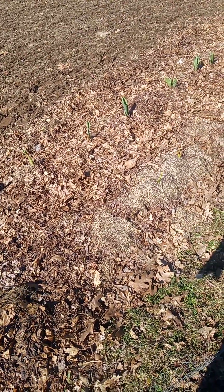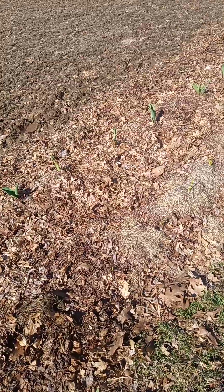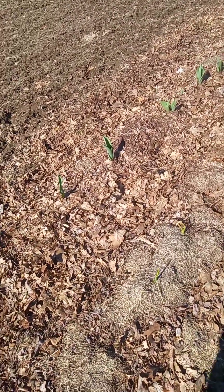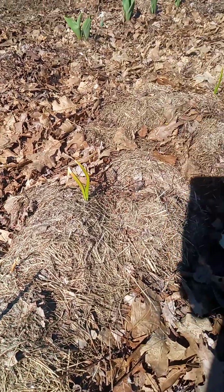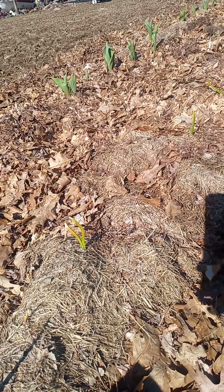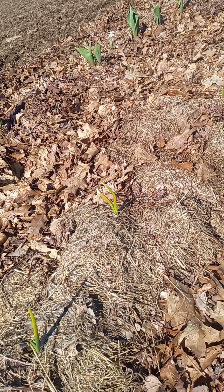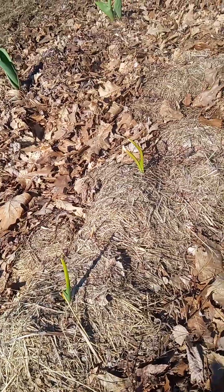I wrote down initially how many bulbs of everything we planted, and I just did a count to see and compare what we planted versus what has sprouted. We planted everything around October 10th, or a little bit before or after the end of October.